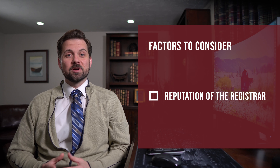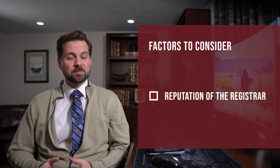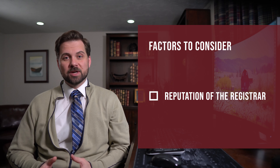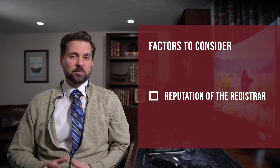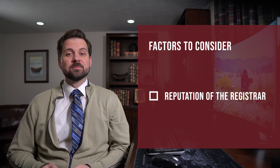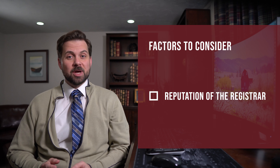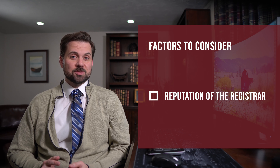A few registrars are unaccredited, but still have a significant reputation that lends them considerable credibility, even without the accreditation. For reputation, you may consider the following: accreditation memberships, primary industry or specialty of the registrar, past history, and general customer perception.